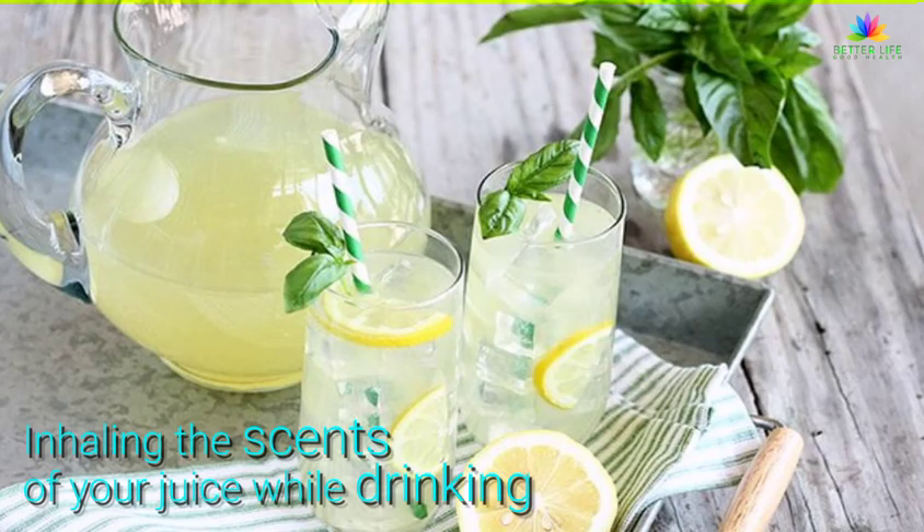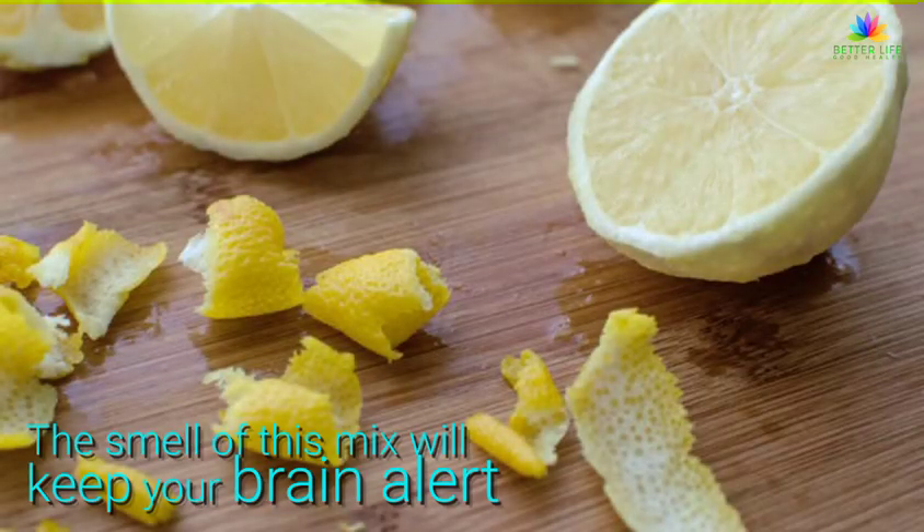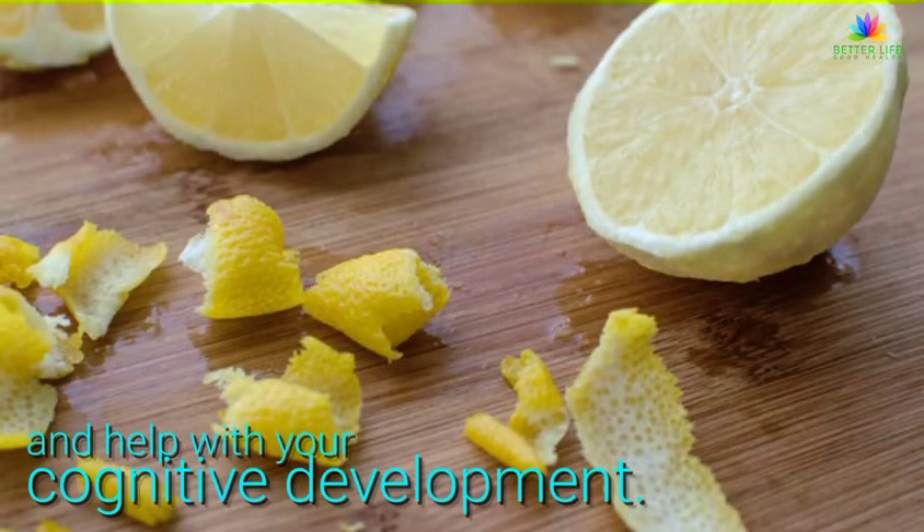Inhaling the scent of your juice while drinking it helps to strengthen your memory. The smell of this mix will keep your brain alert and help with your cognitive development.